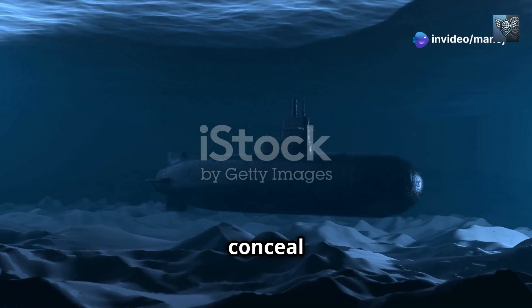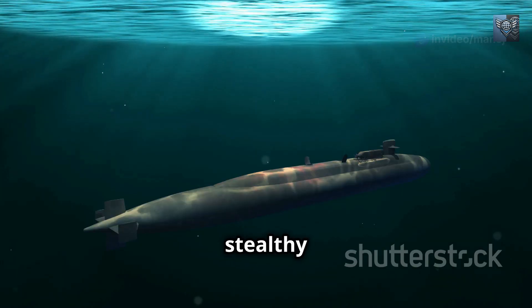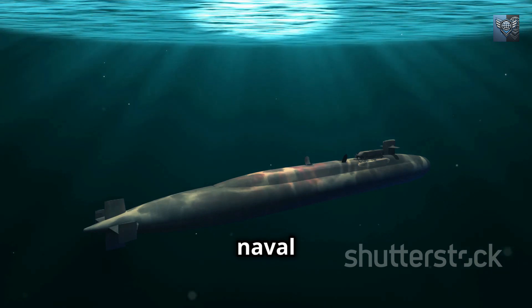The depths of our oceans conceal some of the most formidable predators ever known: submarines. These stealthy hunters, armed with deadly torpedoes and missiles, play a crucial role in naval warfare.